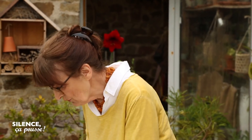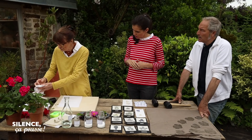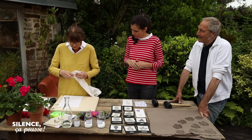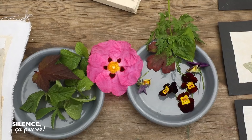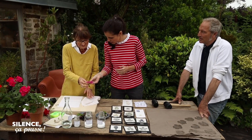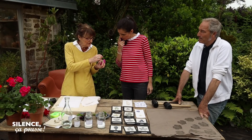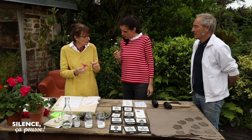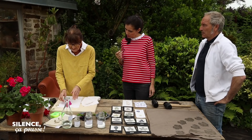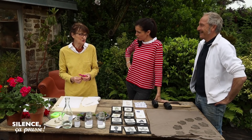Il faut aussi un vieux morceau de tissu à mettre par-dessus. On va commencer par quoi ? Par la ciste, qui est magnifique. Est-ce que je la place directement sur mon tissu ? Non, pas du tout, parce que vous avez un cœur qui est très important, qui est gros. Si vous placez votre fleur comme ça et que vous martelez directement, ça va faire un gros splatch et ça ne sera pas joli du tout.